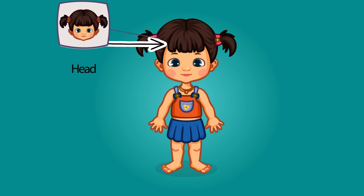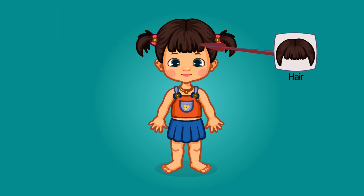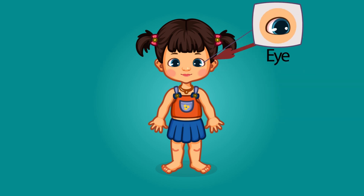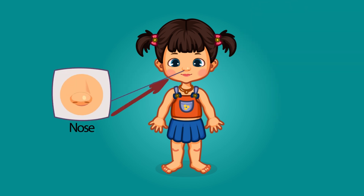This is a head. This is a hair. These are eyebrows. These are eyes.